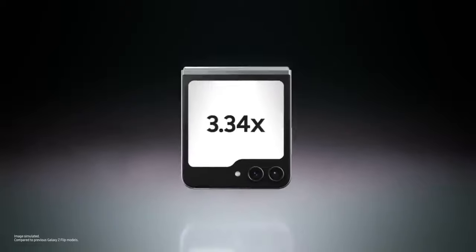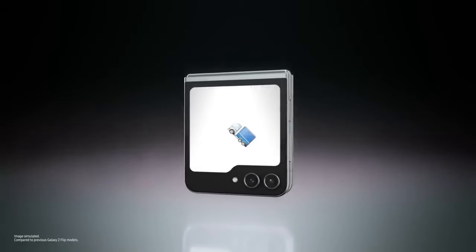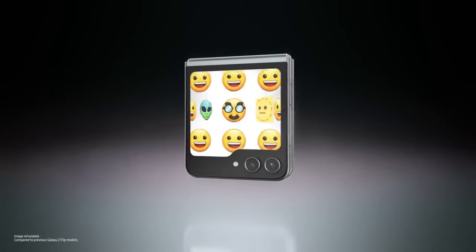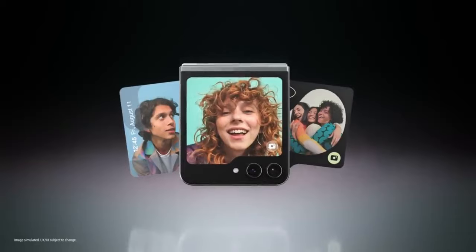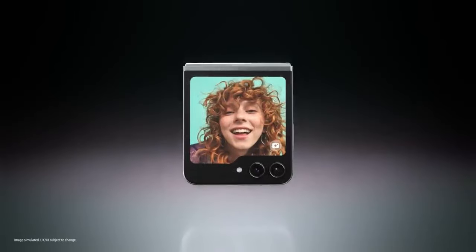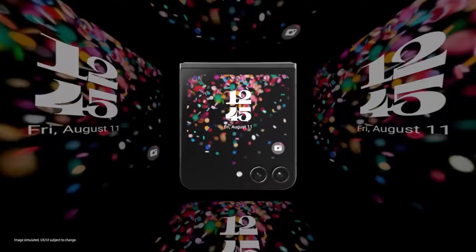Look at you, Flex Window. A big Flex Window on the Galaxy Z Flip 5 delivers plenty of space for you to flex your style and showcase more personality. Big statement — prove it. Cool designs. Wow, so many options.